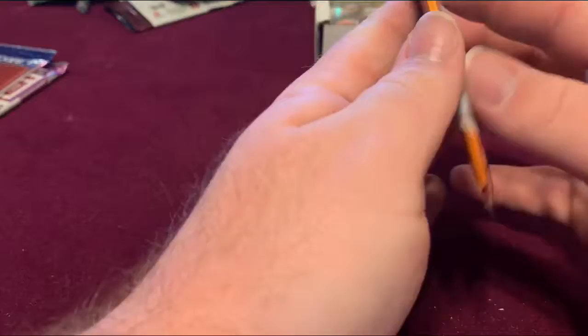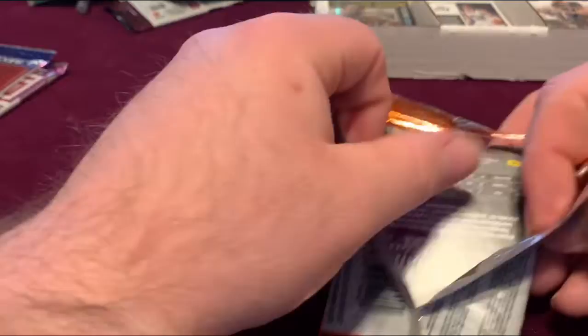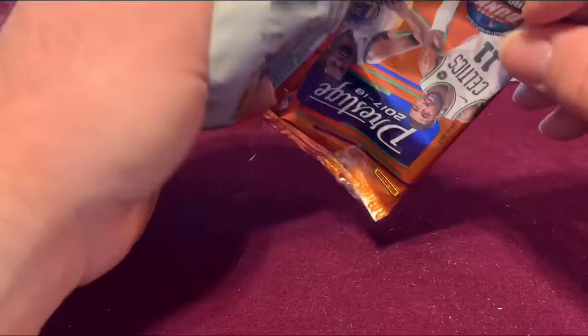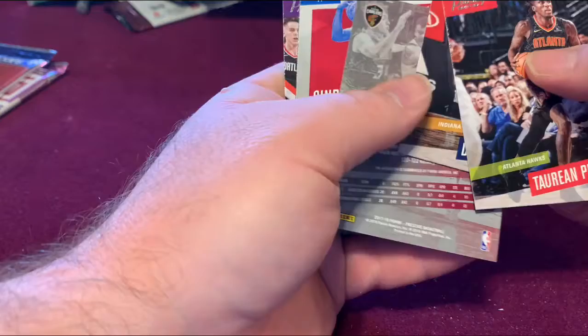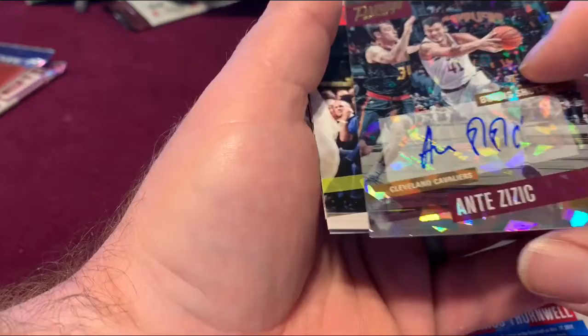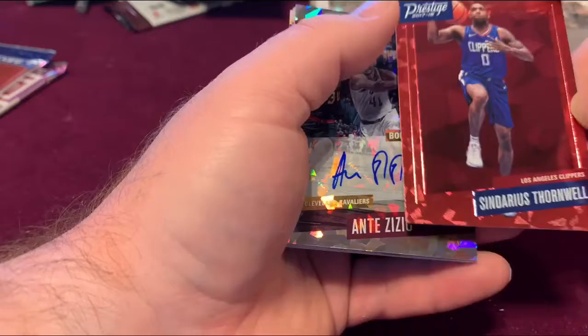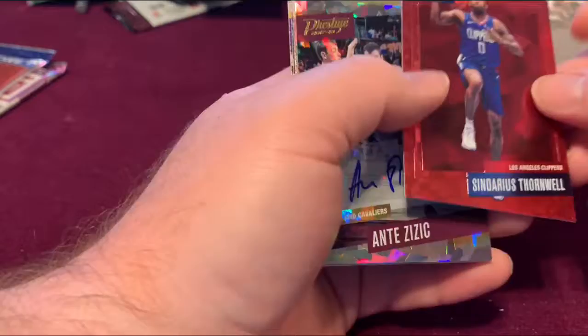2017-18 — I believe this is the year of the Luke Kennard rookie card, which is one of my favorite basketball players because he's from my hometown. Looks like we have a hit! Josh Hart, and we got an Ante Zizic Bonus Shots autograph card. And then a Sindarius Thornwell card — that's a nice looking card.